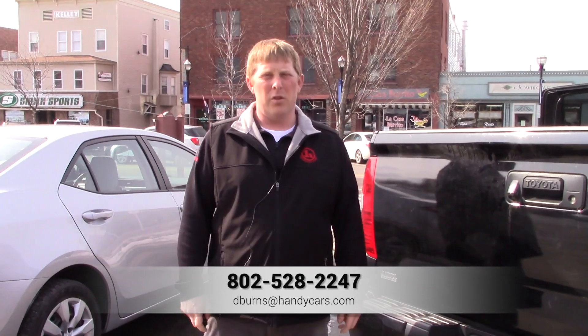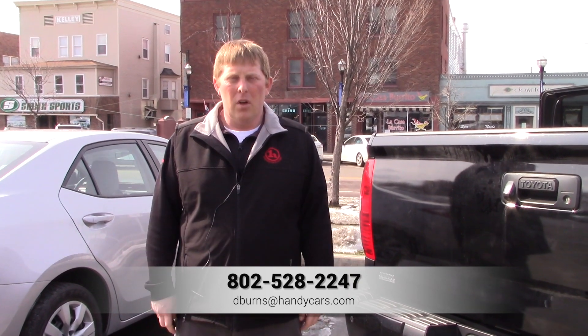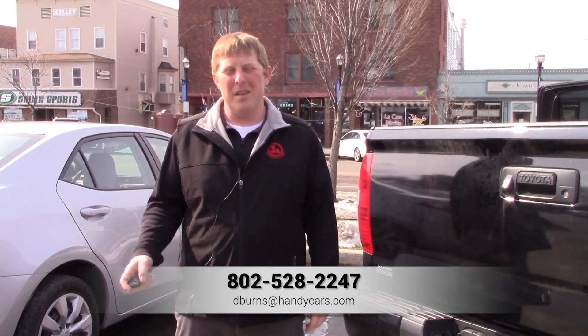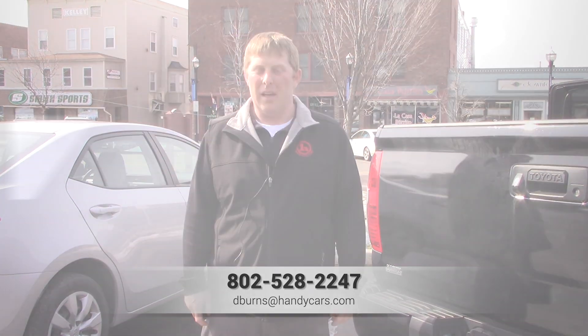This one has 39,000 miles and as of 2014, the new body style has all that electronic equipment too that you'll see even today. So some really good stuff here. Let me know if you want to come take a peek or have other questions on it — give me a buzz at 802-528-2247.